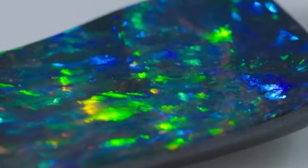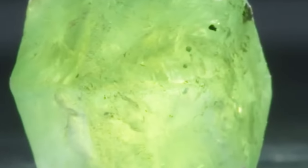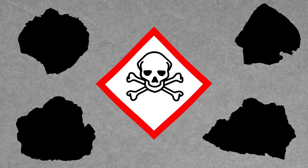When you peer deeper into the world's most beautiful gems, you find many fascinating properties — including some that can be downright deadly. Today we're checking out the most gorgeous stones that are hiding a dangerous secret. Some of them may surprise you.